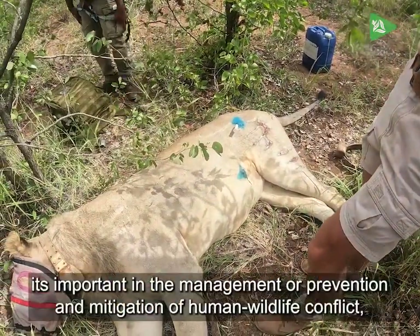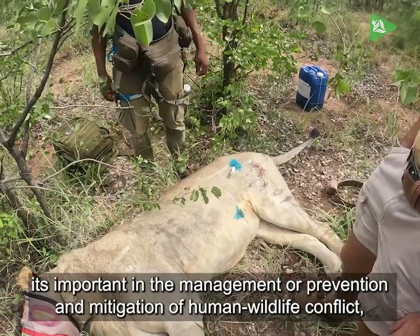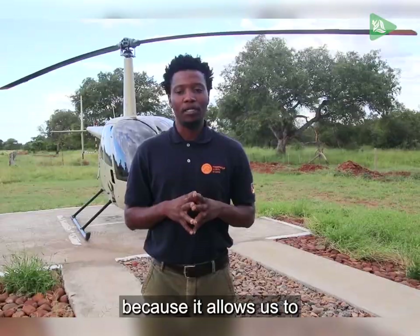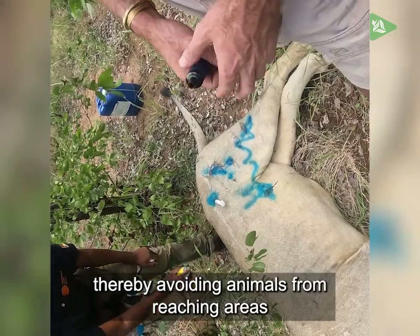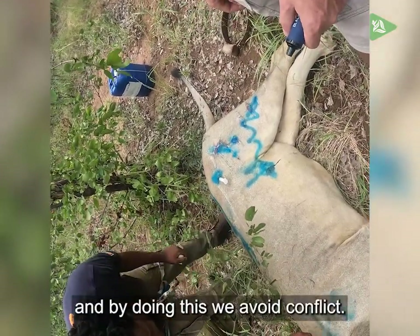In the case of lions it's important in management, prevention, and mitigating conflict. It allows you to use prevention mechanisms to prevent animals from reaching the zones where there is a conflict, and with that we are trying to avoid conflict.